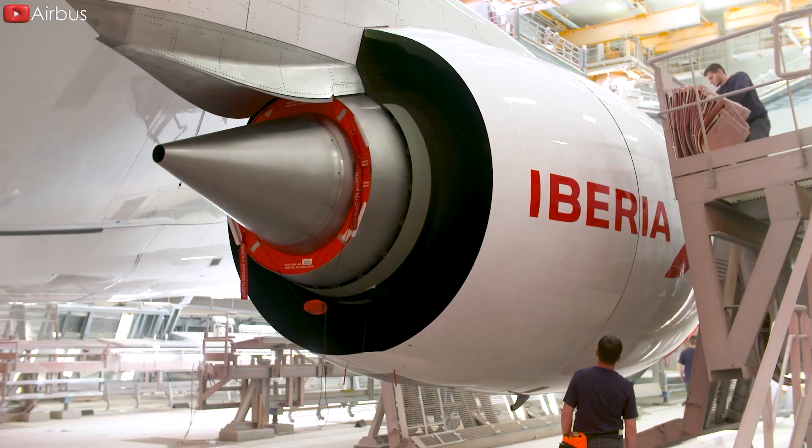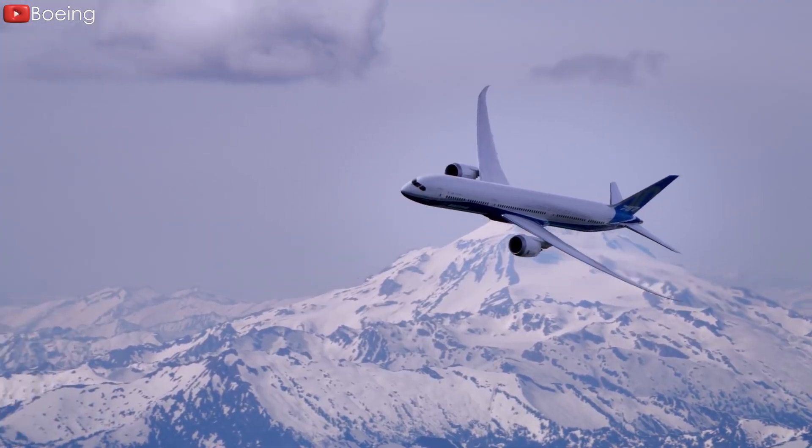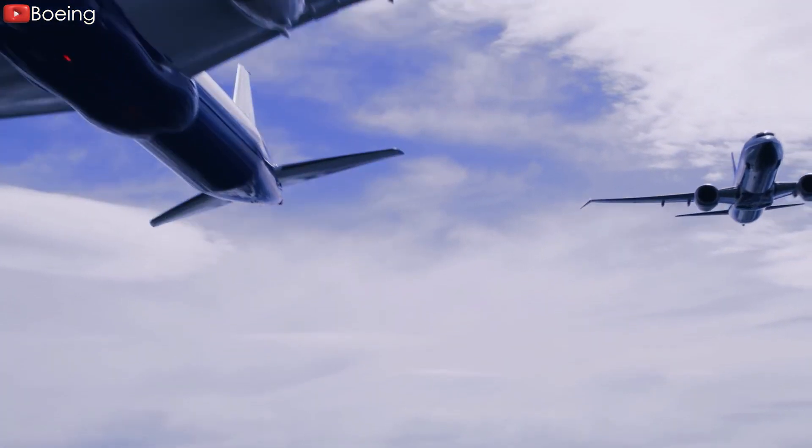Those are some of the most obvious differences between these two aircraft manufacturers. If you know any other differences, please share by commenting below this video.